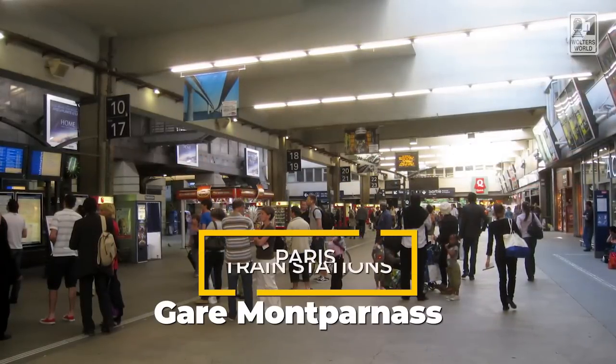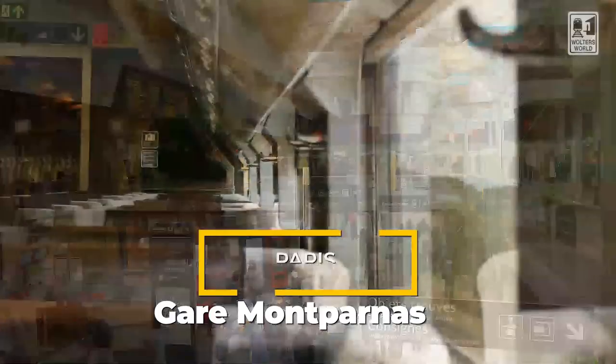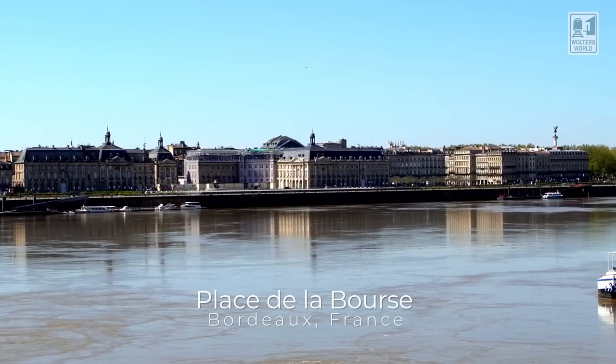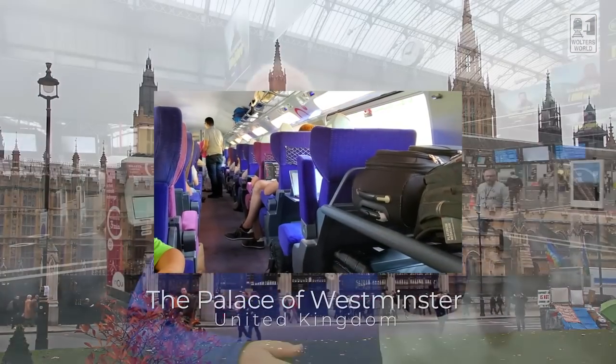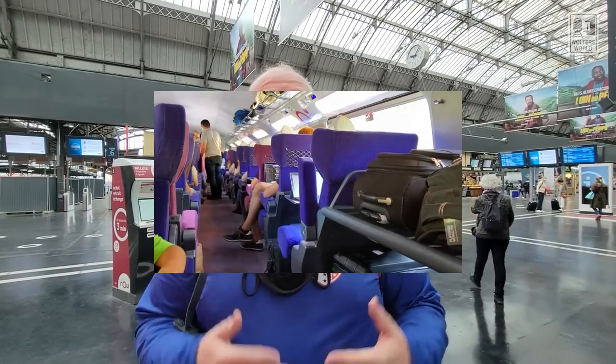Now the next station isn't as pretty as some of these others — it's the Montparnasse station. It's a newer construction, let's say. But that one actually goes to a lot of places. If you want to go down to Bordeaux, which is a fantastic city to visit, that's what you're going to use. If you're going over to Brittany, that's going to be your station. If you're looking at Chartres or Rennes, those are destinations from there too. So a lot of destinations going from Montparnasse — you're looking more at southwest France.